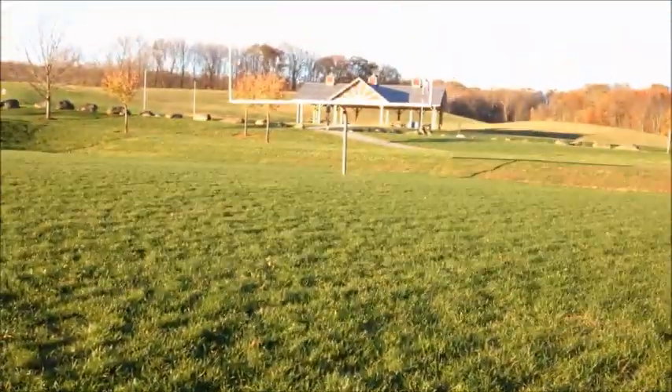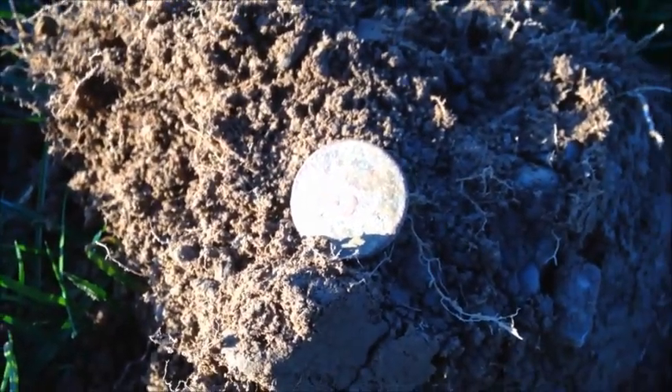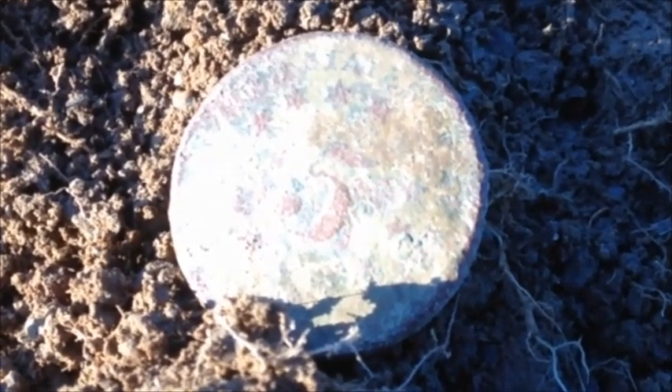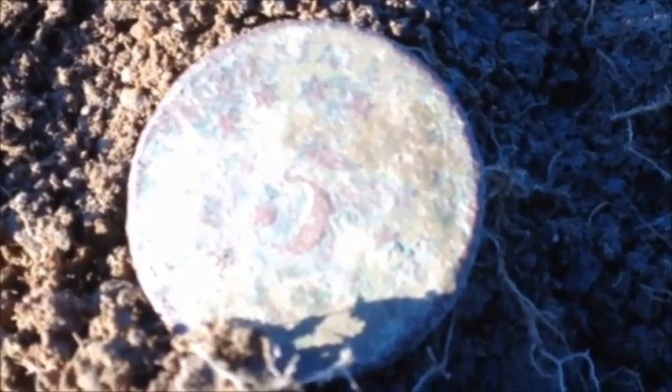Hey diggers, it's Tony Daneski here with Fun with Dirt, thanks for tuning in. I'm still at that football field, messing around in midfield, and I just got a really awesome signal. Check it out — it's a shield nickel! It's only going down a few inches. I haven't been able to get the date off of it yet, but there's the five. I'm really happy with this find — hopefully there'll be more stuff in this field. It was only going down about five inches.